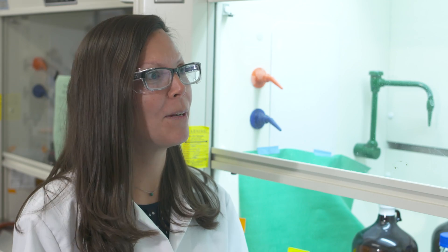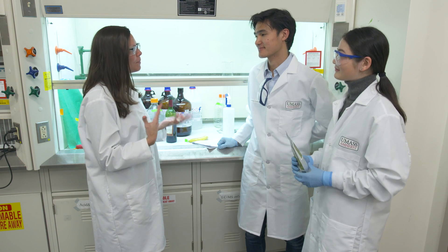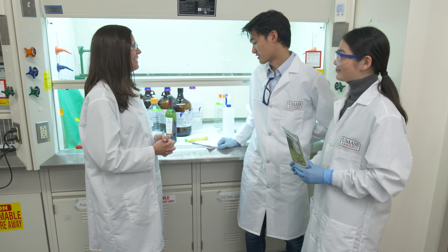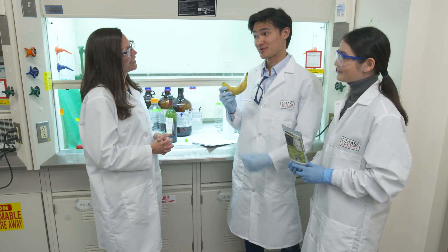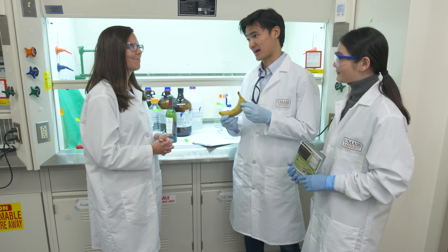I'm here at UMass because I've been reading about anti-cancer compounds, and I came across some work that you're doing on this very topic. I wanted to get a little bit more information on the work that you're doing and why you're doing it. So it's about fruits and vegetables — there must be a reason why people recommend you to eat more fruits and vegetables to lower your risk of cancer.